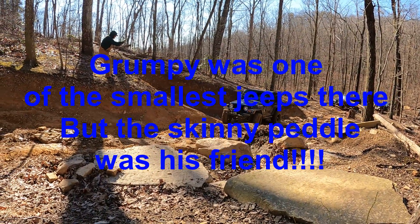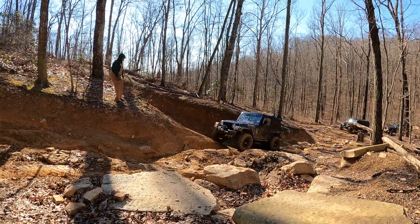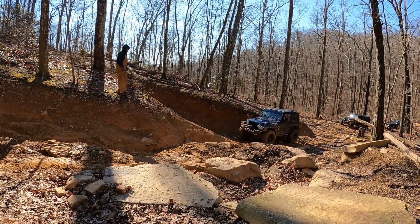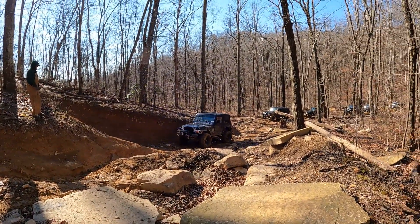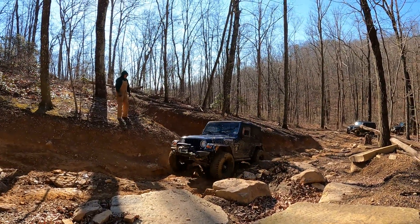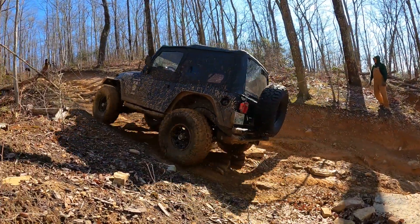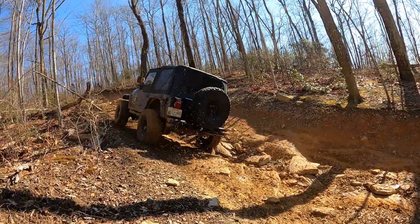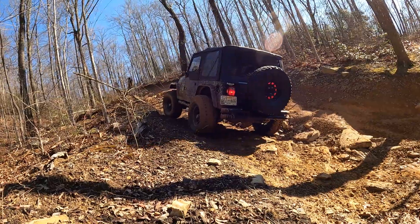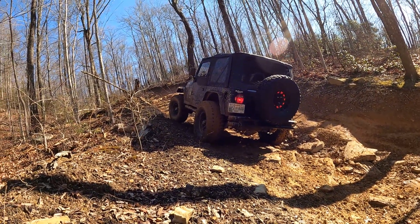This TJ right here was one of the smaller jeeps we had with us. I believe he was on 33s. He had a little bit of trouble but he still took the hard line — gotta give him props for that. He struggles a little bit right here but eventually gets it lined up, gets almost all the way up the hill, and then ends up having to winch himself the rest of the way. I know it would break my heart if I made it that far.